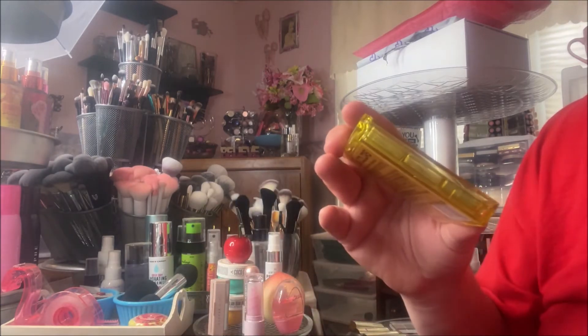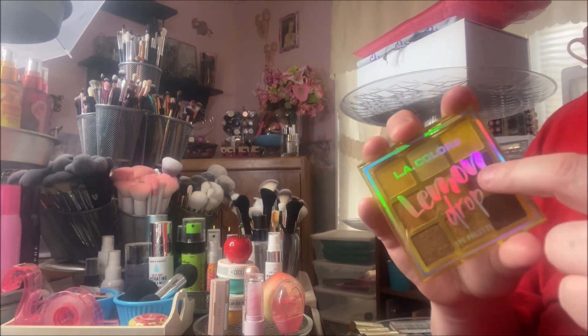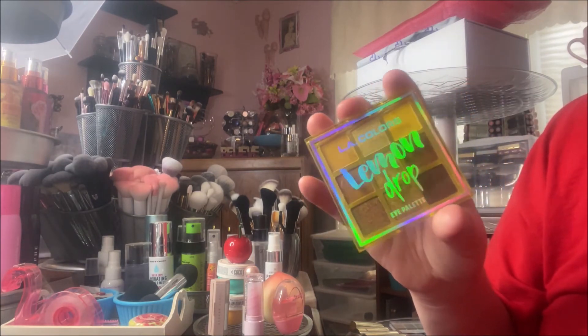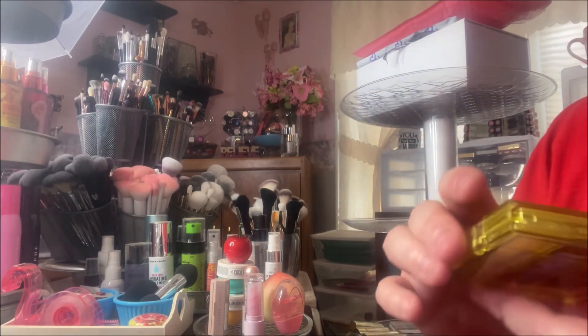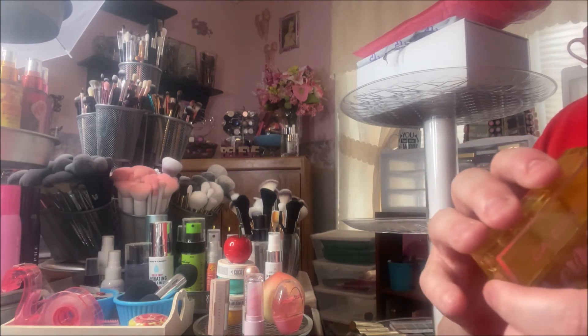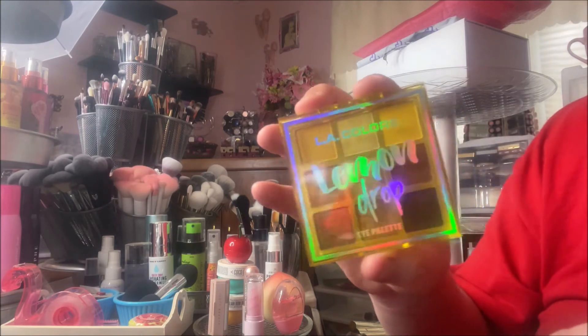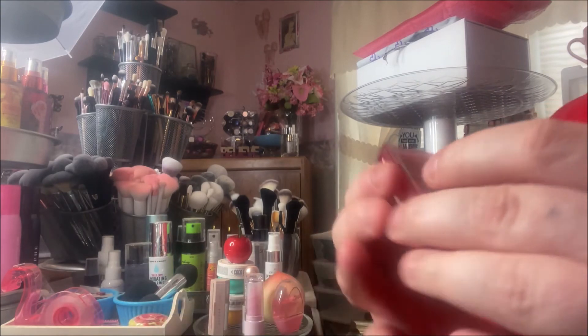I picked up two of these LA Colors nine-pan eye palettes. They have slots for three but one was out of stock. I believe there are four in this line, but I don't understand why the store only carries three of them. I'll have to get on the website to pick up the other one. I got the one in Lemon Drop and the one in Berry Kiss.